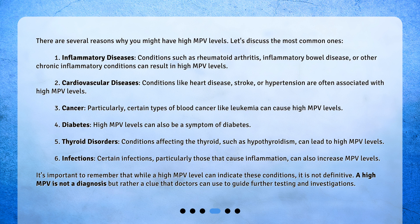Fourth, diabetes — high MPV levels can also be a symptom of diabetes. Fifth, thyroid disorders — conditions affecting the thyroid, such as hypothyroidism, can lead to high MPV levels. Sixth, infections — certain infections, particularly those that cause inflammation, can also increase MPV levels.